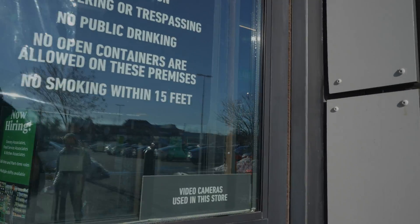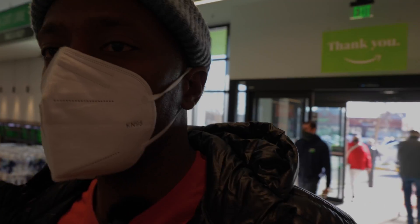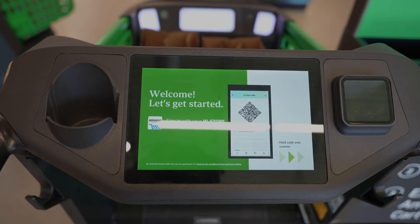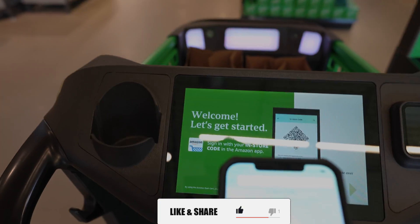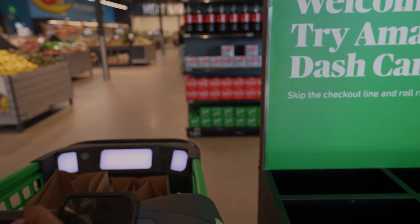There are video cameras used in the store — yeah, they use them too. Let me take these shades off because I can't see what's going on with them on. Here's the cart thingamajig I've heard so much about. To get started, pull up your phone and your app — got that up and going — now I just scan it here. Okay, boom, signing me in.